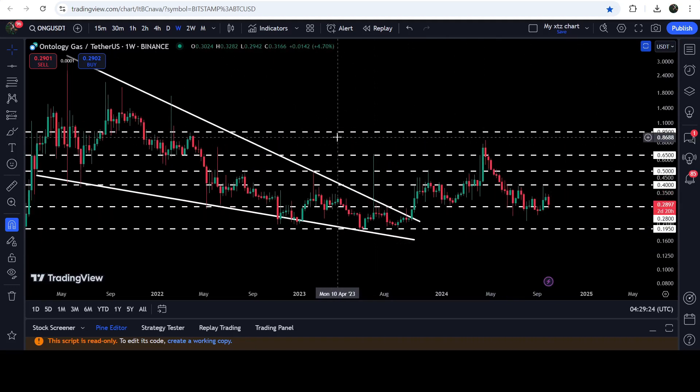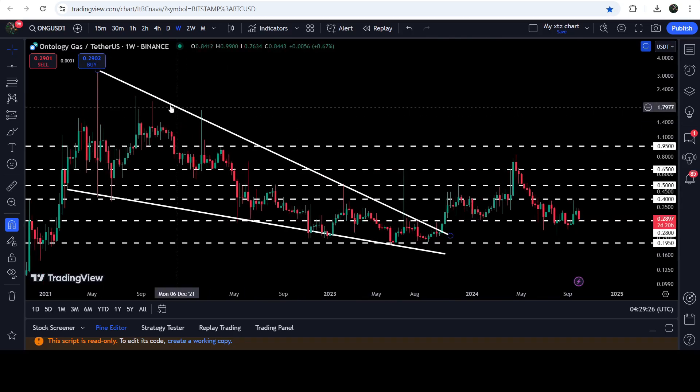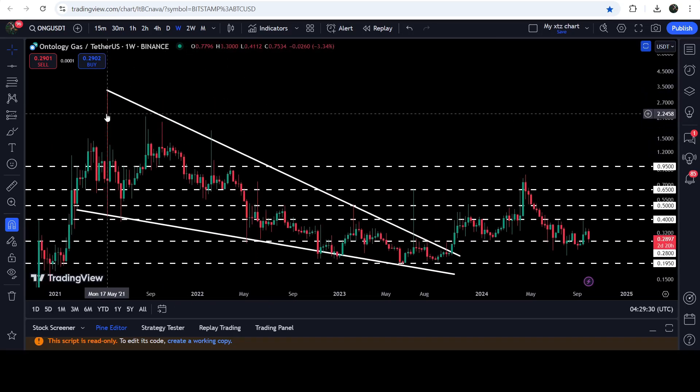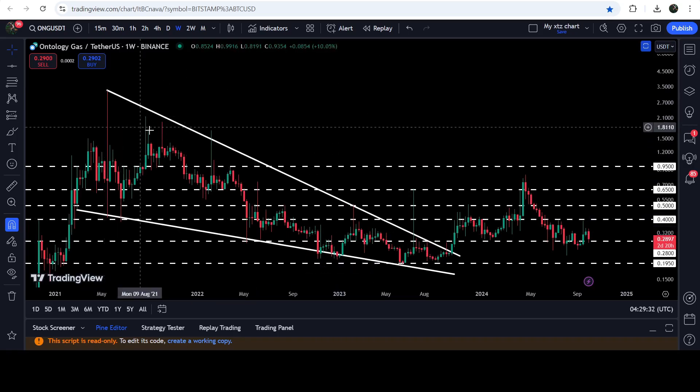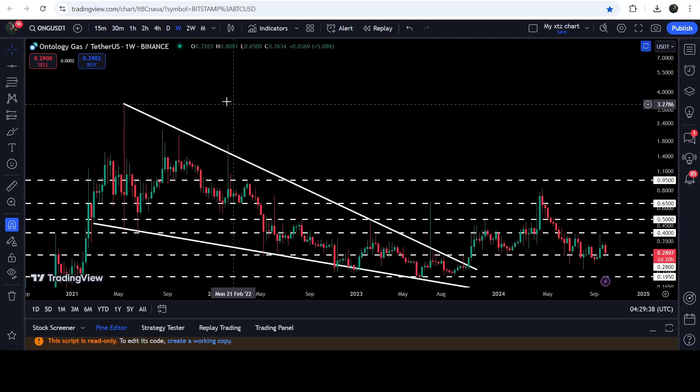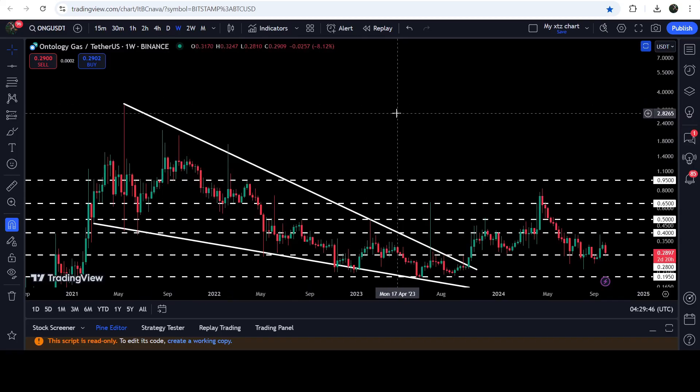Now if we take a look at the technical target for this breakout from this big long-term falling wedge pattern — because we have broken out of this very long-term downtrend resistance of the wedge edge — sooner or later the price can hit the target for the breakout from this wedge. That target can be here at the top of the wedge, somewhere between $3.20 and $3.50. But this is all the update so far.